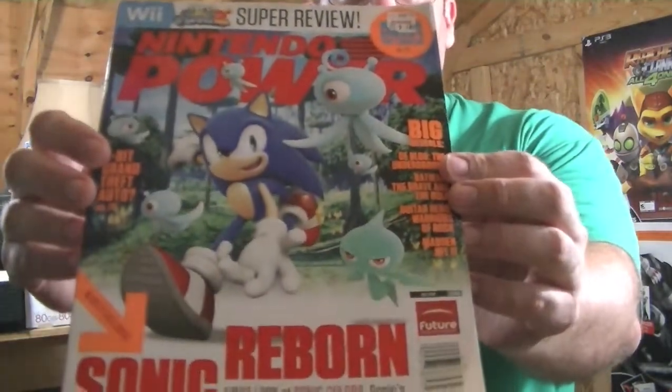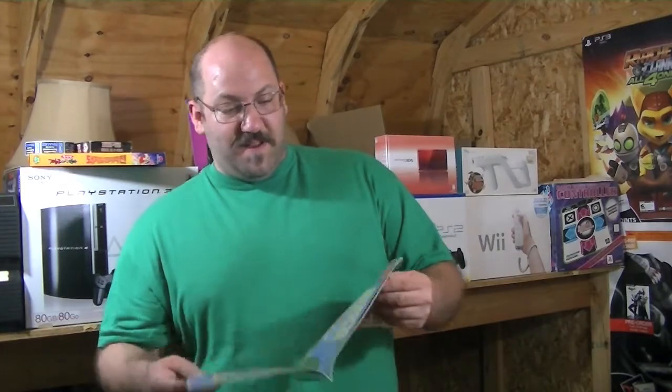I also picked up, just to celebrate the release of Sonic 4 Episode 2, a copy of this Nintendo Power which is Sonic Reborn — back when he was reborn in Sonic Colors. Not reborn this time, or the time before that, or the like three times since then. But love me some Nintendo Power — good reading. It's even got a special guide to Mario in it.